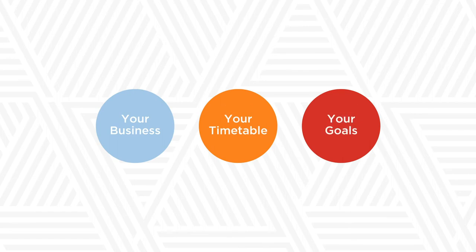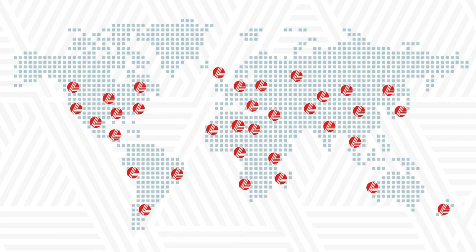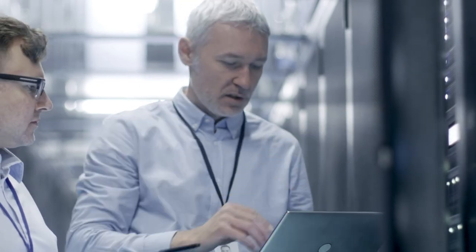Looking for more insight on migrating your communications to the cloud? Talk to Avaya. We've handled thousands of cloud migrations and have the resources and expertise to make your move to Avaya Cloud Office a success.